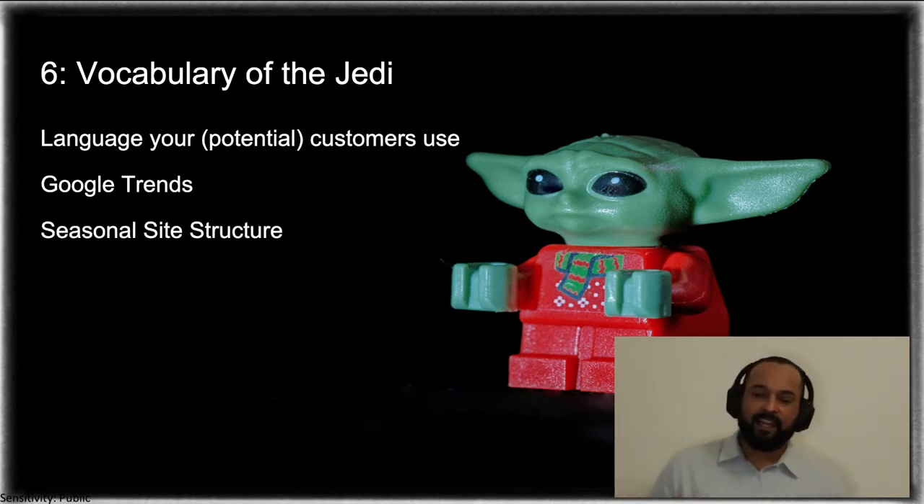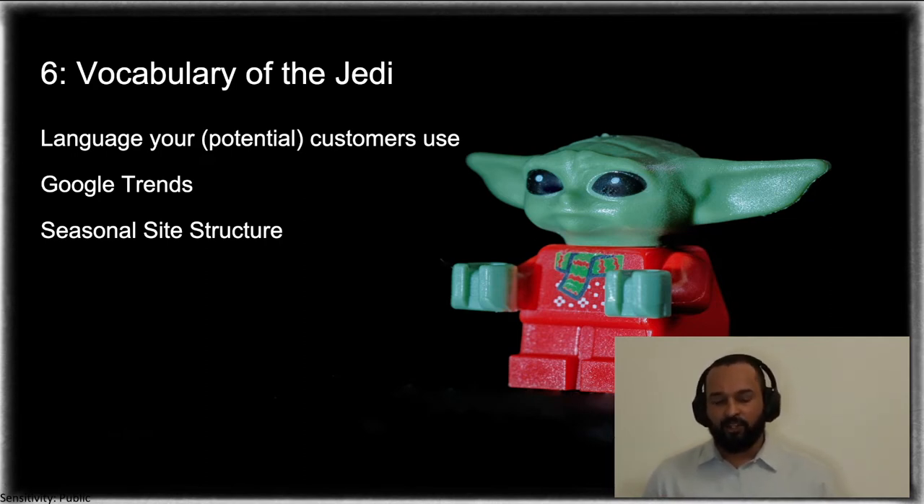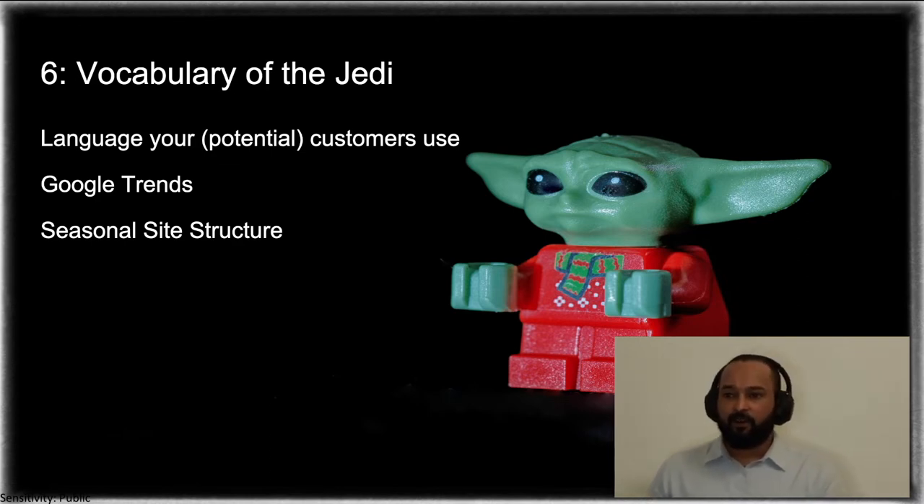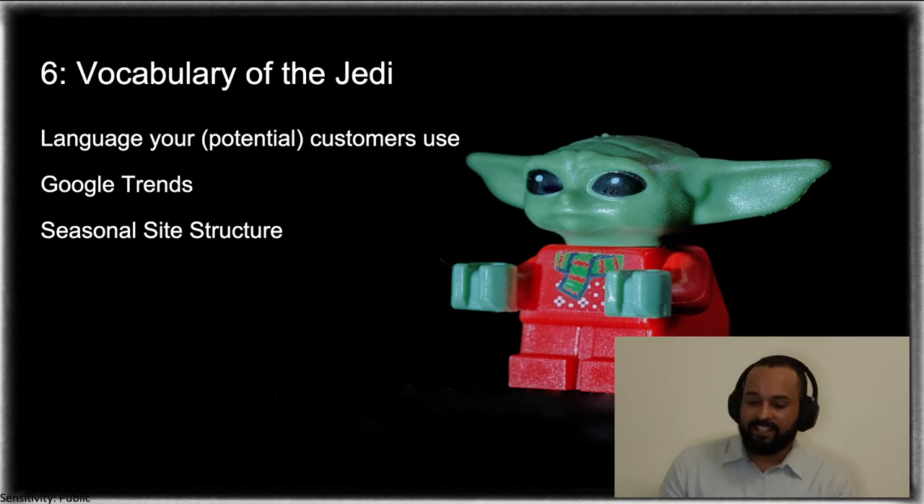Seasonal site structure and vocabulary: ensuring that your site actually matches what people want to buy at the current season, be it Christmas, Black Friday, the start of the year, or the change of season from summer to winter. Ensure that your content and your navigation match the season your customers are in and where they are in their buying journey.